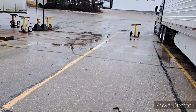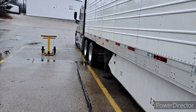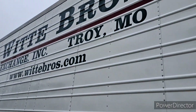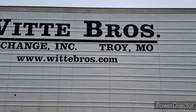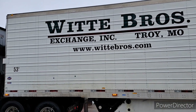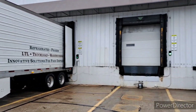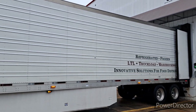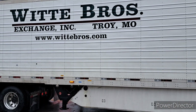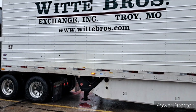I'll show you the inside of the trailer when they get this one done. Like I said, this trailer is going to Chicago, Illinois - ALSIP, Illinois.